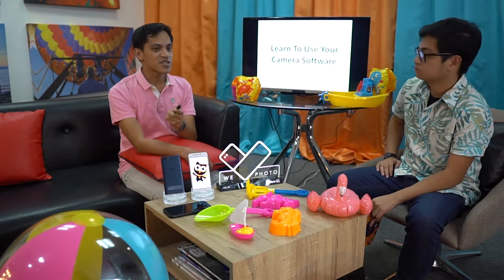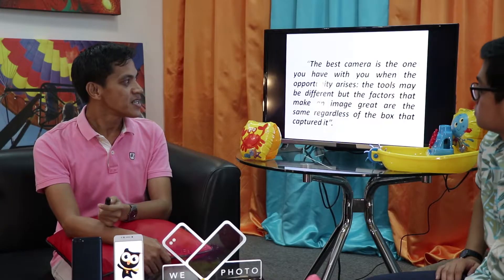Learn to use your camera software. The best camera is the one you have with you when the opportunity arises. The tools may be different, but the factors that make an image great are the same regardless of the device that captured it. It's always in your hand, in your pocket — at the right moment, in the right place, you can capture it. Unlike with SLRs, which you keep in your bag and don't always carry around.